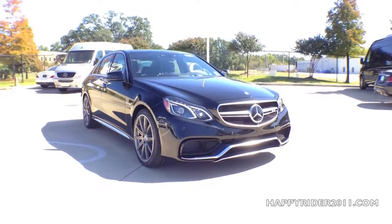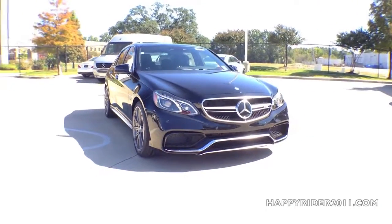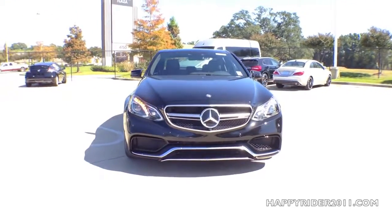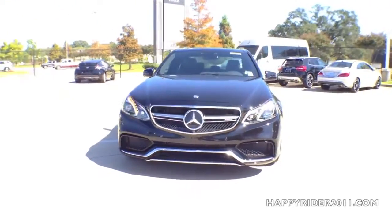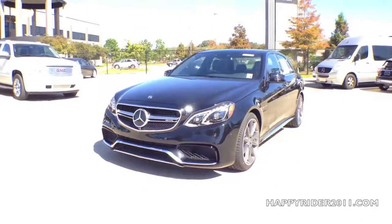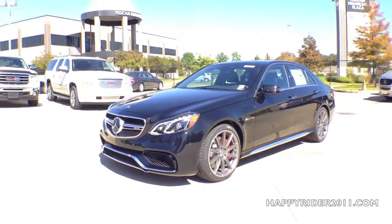With a handcrafted AMG 5.5L bi-turbo V8 engine, presenting the all-new 2015 Mercedes-Benz E63 AMG S 4MATIC. The E63 V8 engine pushes out an enormous 577 horsepower and 590 pound-foot of torque.